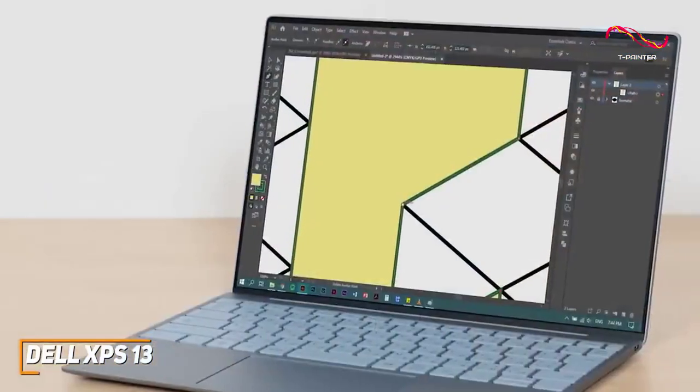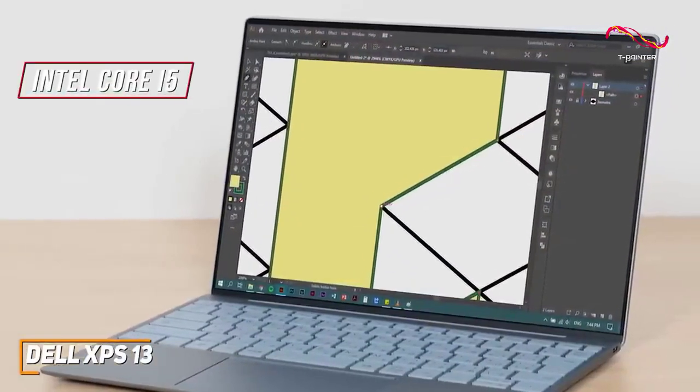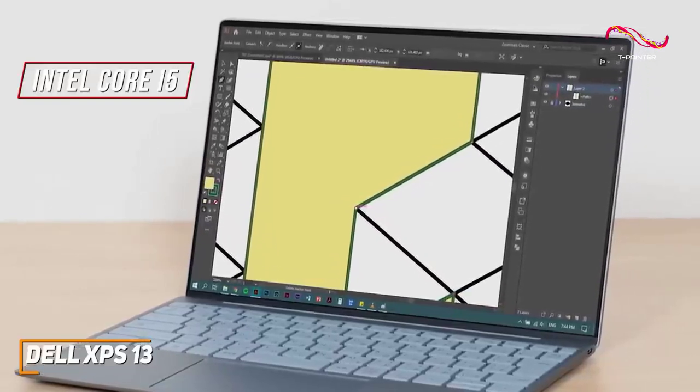It comes with 8 gigabytes of RAM and a 12th gen Intel Core i5 processor that can handle most demanding workloads, intense multitasking, and some power-hungry apps like Photoshop without drastically impacting performance.